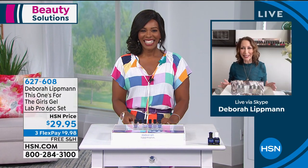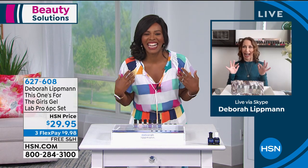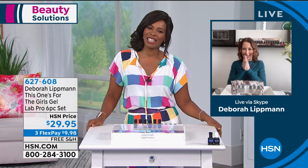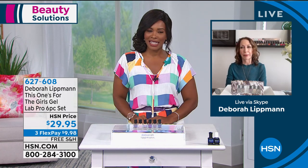Thank you so much. I'm obsessed with the colors in your dress — like every color of the rainbow. It's so inspirational for me. Well, you are the queen of color. Let's talk about these that you put together in this set.